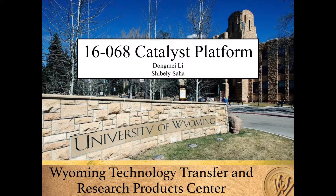This is a video by the Wyoming Technology Transfer and Research Product Center. It will cover the catalyst platform technology invented by Dongmei Li and Shibali Saha.